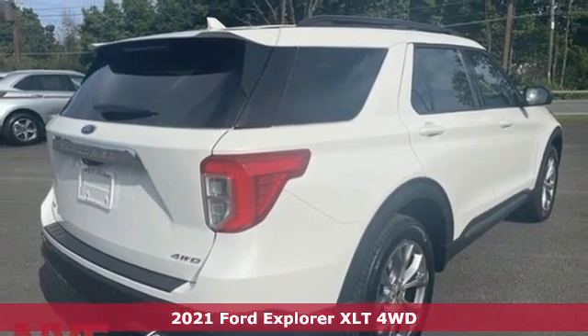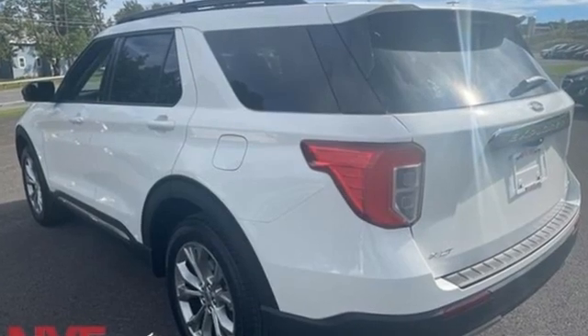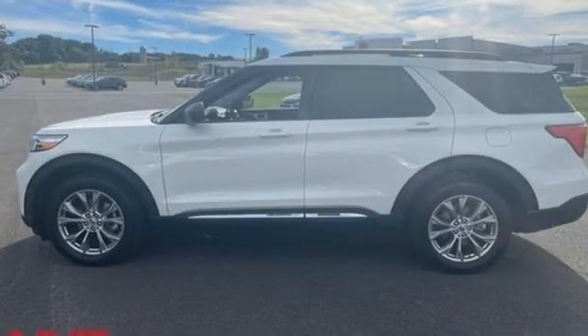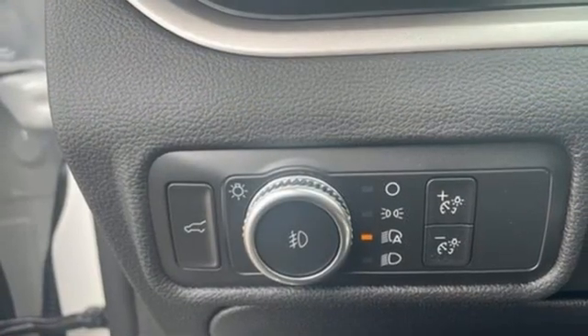Features include intercooled turbo inline four-cylinder engine, dual-zone climate control, streaming audio, rear parking sensors, voice-activated climate controls, and Wi-Fi hotspot, AM-FM satellite radio.